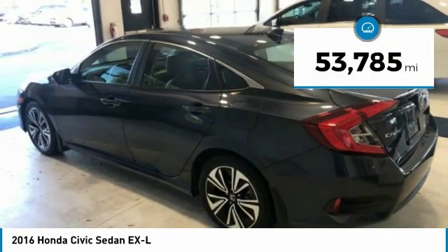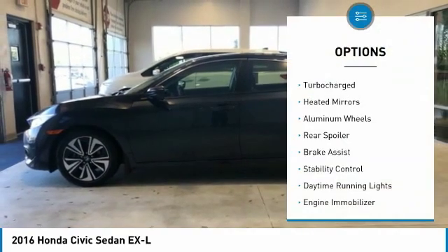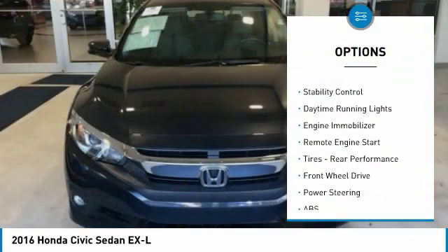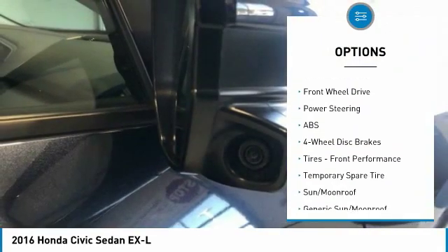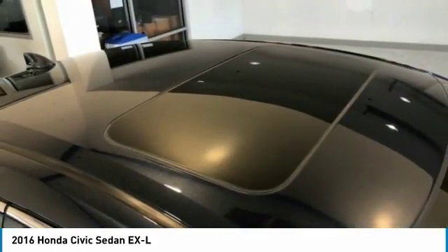This vehicle has less than 55,000 miles. Here are some of this vehicle's great options: turbocharged, heated mirrors, aluminum wheels, rear spoiler, brake assist, stability control, daytime running lights, engine immobilizer, remote engine start, and rear performance tires.